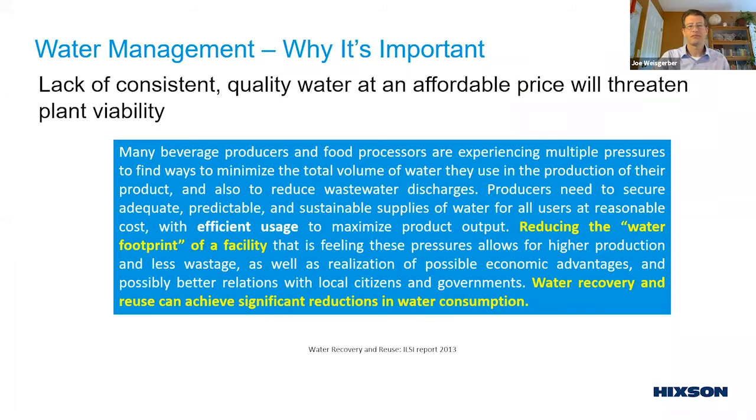Let's define some terms. Everybody knows water comes from a reservoir, river, or lake, goes to the water treatment plant, you pay for that water, and traditionally in a dairy plant the water just goes straight down the drain — maybe with some pH adjustment, a grease interceptor, or a dissolved air flotation (DAF) system — and then you pay again to discharge to your city's publicly owned treatment works (POTW).